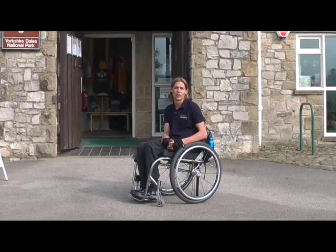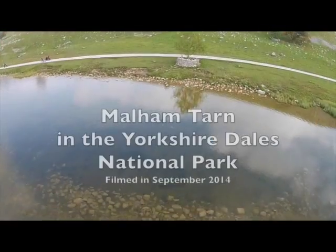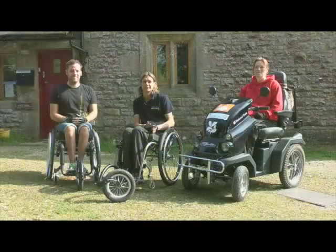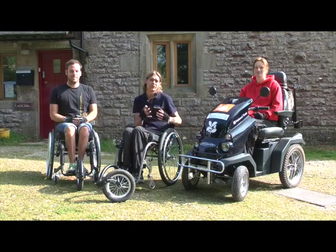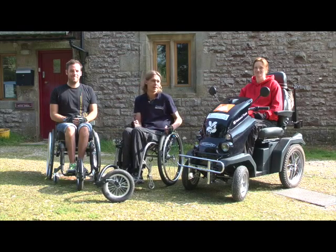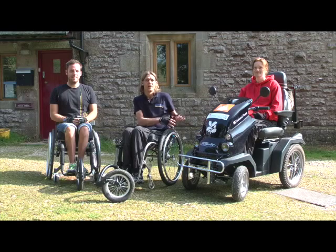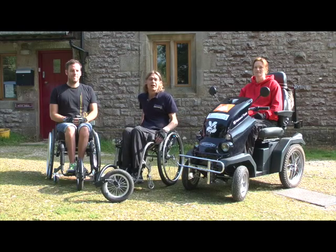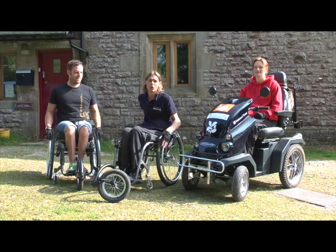We're going to go on a four-mile circular walk around Malham Tarn. I'm now at Malham Tarn which is managed by the National Trust, and I'm here with Neil and Marie. Marie's using a tramper that can be hired from the National Trust office which is just behind me. Anyway, let's go have a look and see what this walk's like.